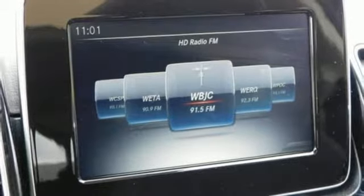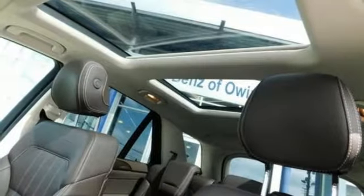Make the drive one you wish would never end. Come test drive this GLE today.